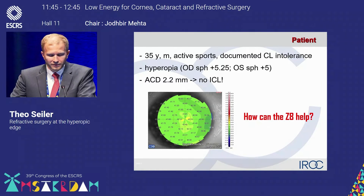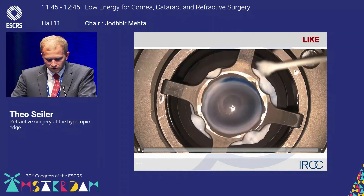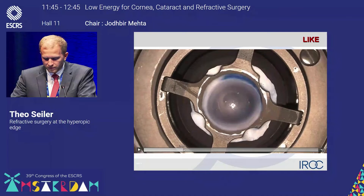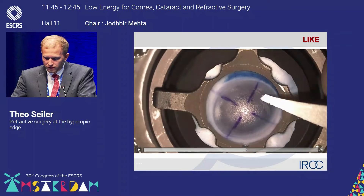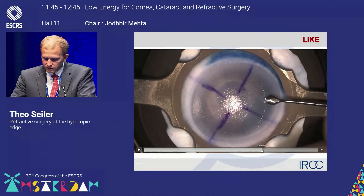We can ask the Z8 how it can help us. This is a similar video to Dr. Vogler's, but now with the Z8. I'm removing the epithelium, making marks for orientation, and then we are cutting a lenticule. Before, it was a plano-parallel cylinder; now we're cutting a lenticule using the CLEAR program. You'll see here the typical trajectory of the laser, then I'll open up the edges.